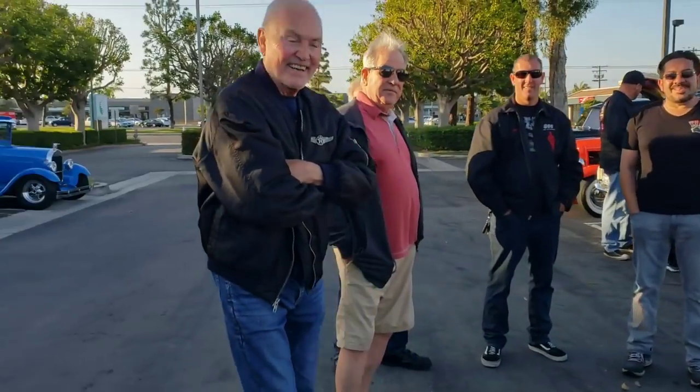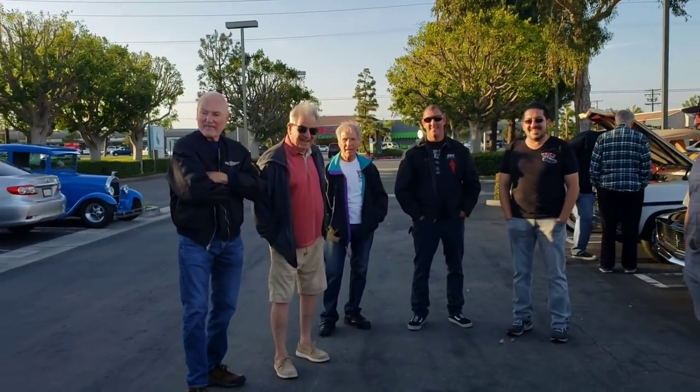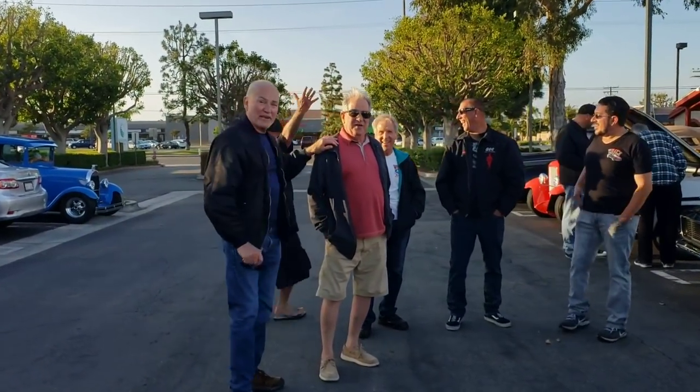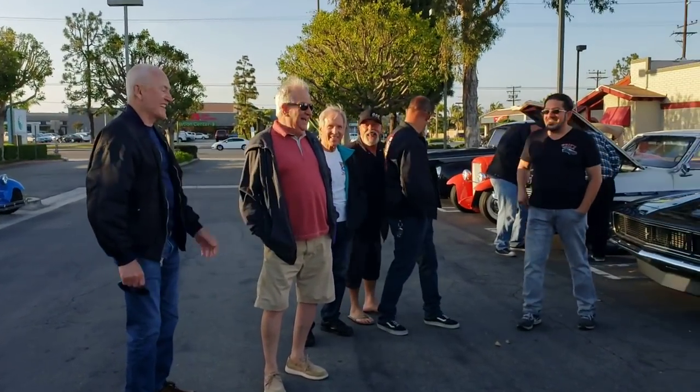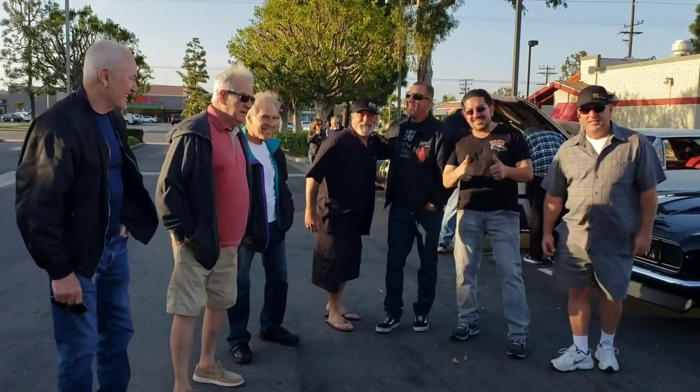Oh, we got all the fellas over here. Look at all these guys here, what a crew. What a handsome bunch, huh? Let's get a picture, everybody squeeze in there. Come on, let's smile for the cameraman.